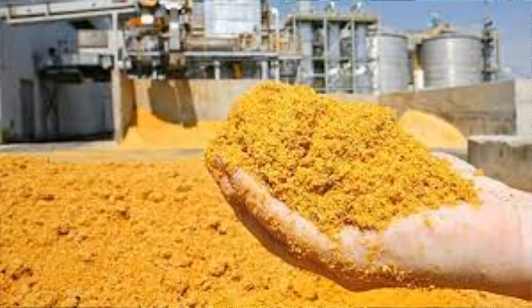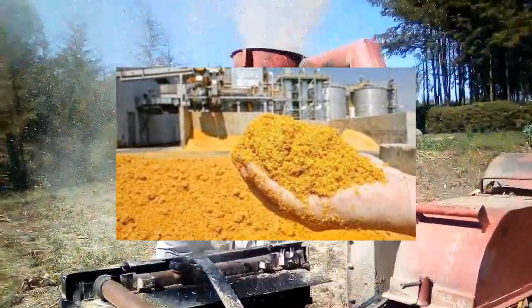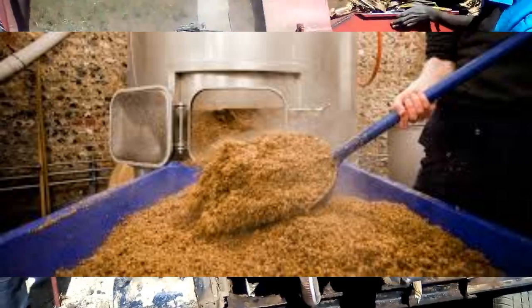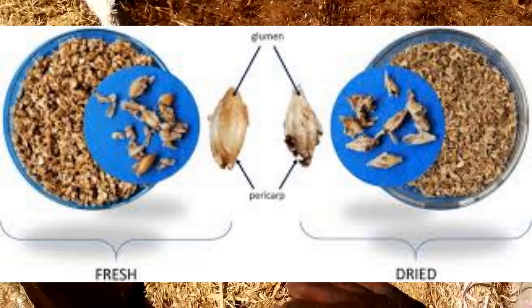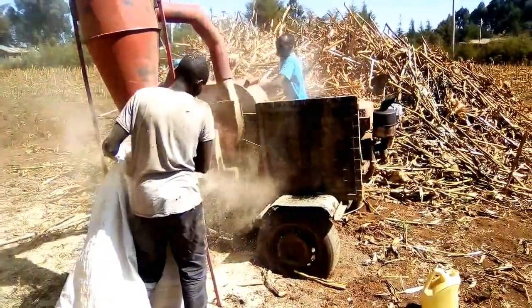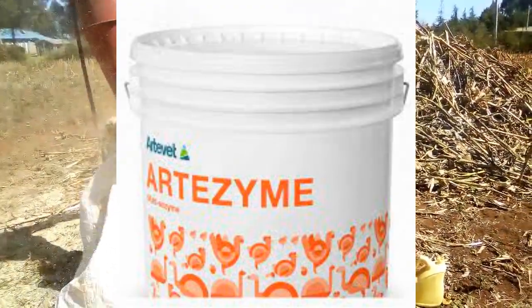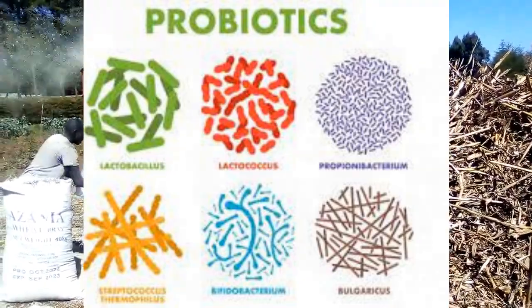We also have other byproducts like distiller's grain, a byproduct of ethanol production that is rich in protein and energy. Brewer's grain is a leftover from brewing, high in protein and fiber. Depending on which is available to you, you can add either to the maize stovers. You can also add feed additives like yeast, which improves digestion and nutrient absorption; enzymes, which aid in the breakdown of feed components improving digestibility; and probiotics, which promote a healthy gut microbiome and overall digestive health.